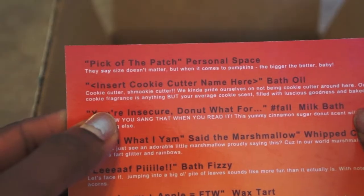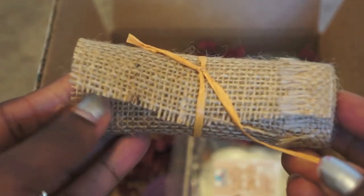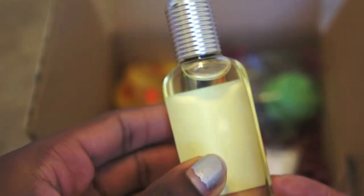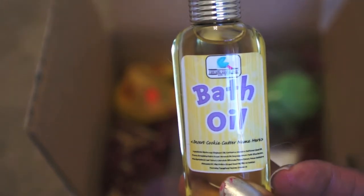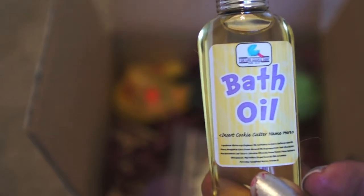Next is the 'Insert Cookie Cutter Name Here' bath oil. I thought it was really neat that they sent the bath oil wrapped in burlap, because a lot of times bath oil leaks — it's just oil. As soon as I opened it I realized it was a little leaky, but nothing has actually come out of the bottle itself. I thought that was a really cool idea — I don't know if they always do that or if it's just fall decor, but it was a really nice touch.